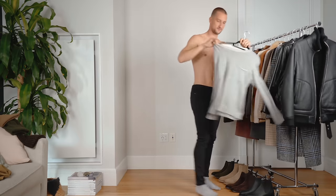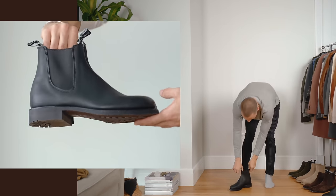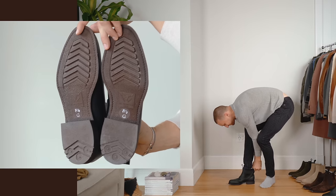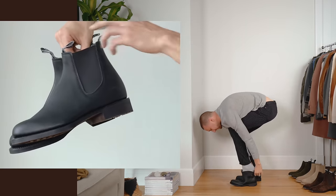Let's get started with look number one. The first pair of boots we're gonna be trying on is a black pair of Chelsea's from RM Williams. These are weatherproof, they have a rubber sole, and they're priced at $495. I know you're used to seeing me wearing my own brand but I wanted to switch it up for today's video.